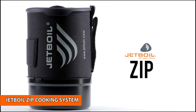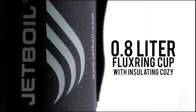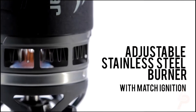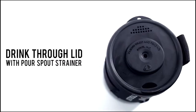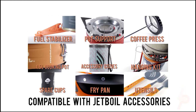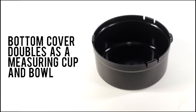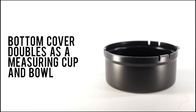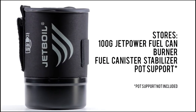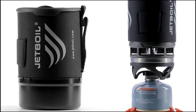Jetboil Zip Cooking System. A tried-and-true classic, the Zip Personal Cooking System is a reliable, no-frills option for backpackers who want a stowable, efficient, and affordable camping stove. Powered by FluxRing Technology, the Zip's easy-to-use cooking system boils water in just two minutes, with half the fuel consumption of traditional systems. Jetboil's 0.8-liter FluxRing Cooking Cup with Insulating Koozie makes boiling water, and keeping it warm, a breeze. The bottom cover doubles as a measuring cup and a bowl, saving space in your pack for clothes, gear, and food.